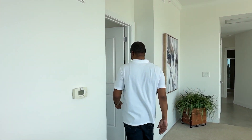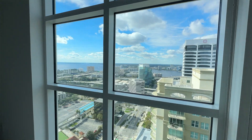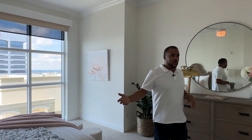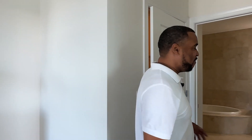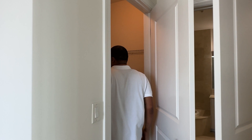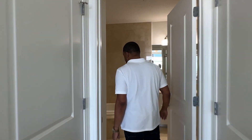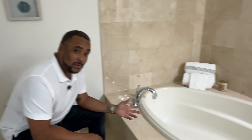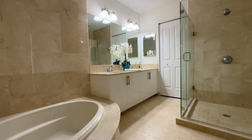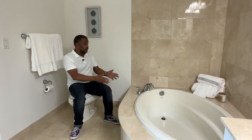Moving past the living room into the owner's suite — everything about this place becomes luxury, especially with so many windows throughout the entire place. Imagine waking up and looking at downtown every day. You have two closets — one on each side — for plenty of storage. Moving into the master bath: it's a throne fit for a king. The majority of us don't find tubs in new construction, but this one right here is absolutely gorgeous.